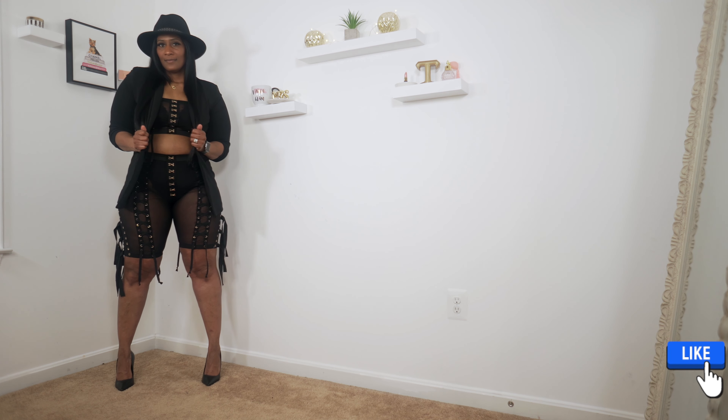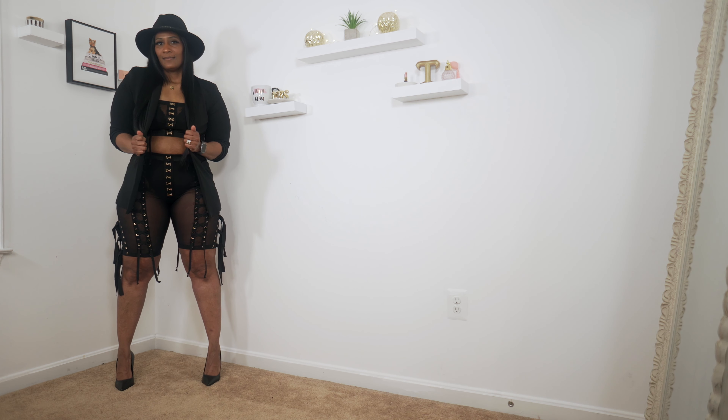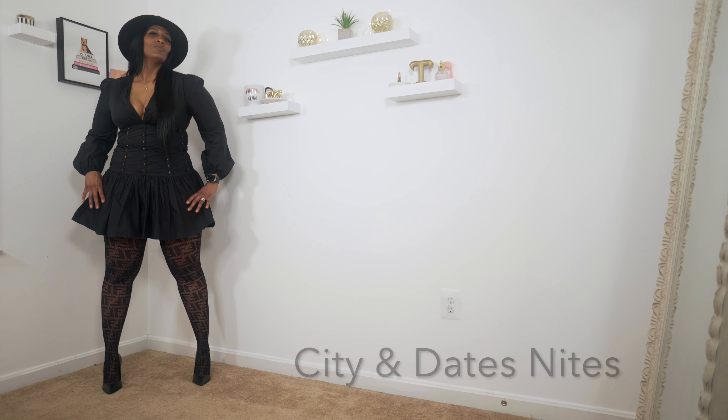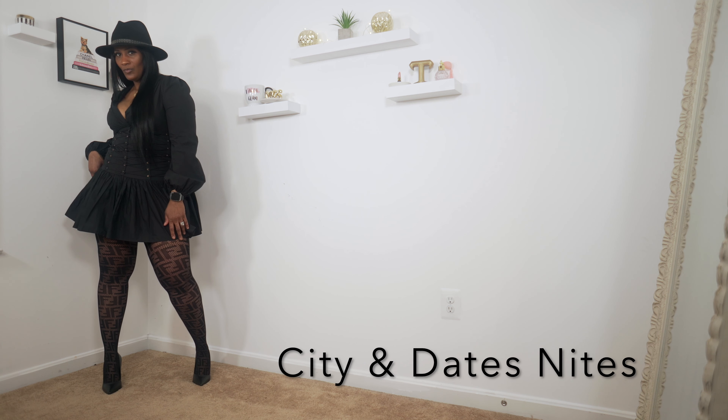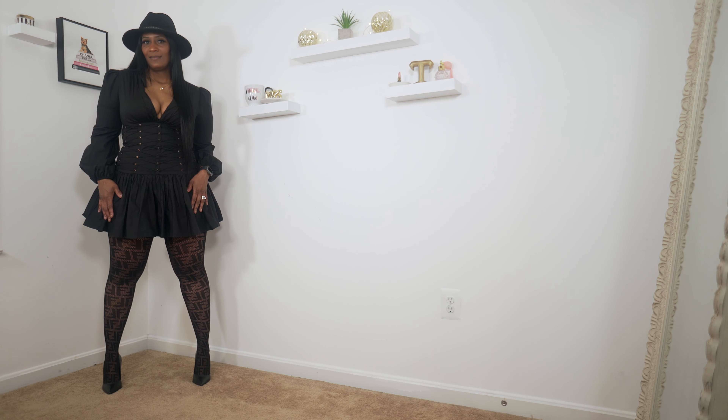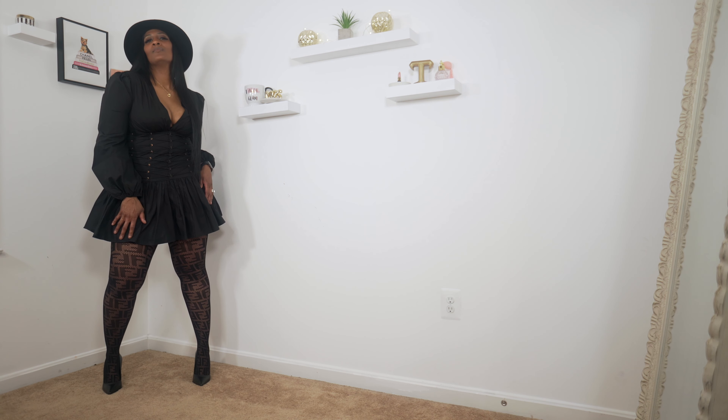I also have the hat from ASOS on. I paired this dress with a pair of Fendi stockings and my black shoes. I just thought this dress was super cute — at first I thought it was gonna be a shirt!